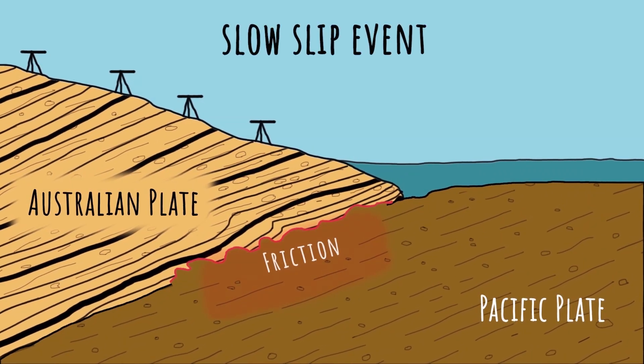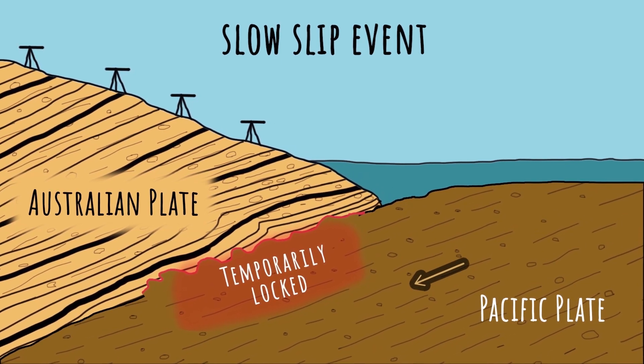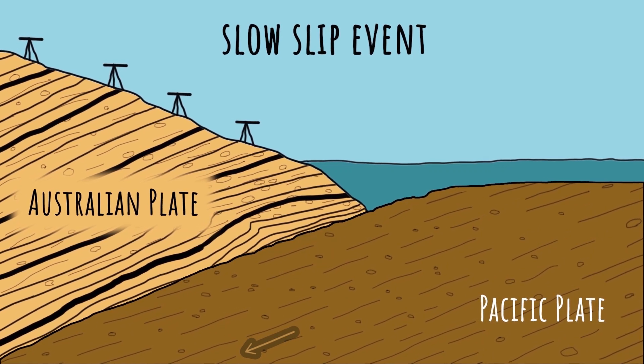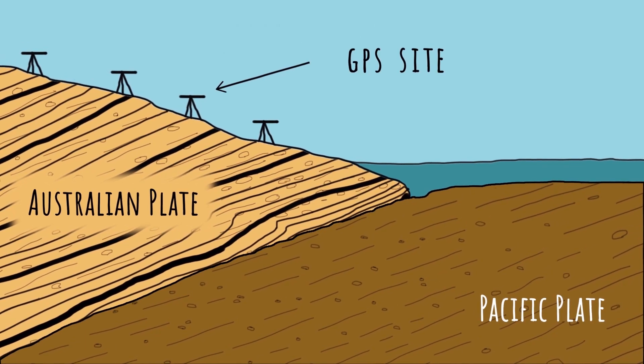A slow slip event is like an earthquake because energy is released along a fault line. But this energy is released over weeks to months during a slow slip event, unlike an earthquake which lasts only a few seconds. You can see from the GPS sites how the land moves.